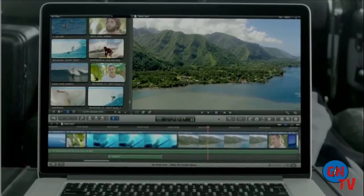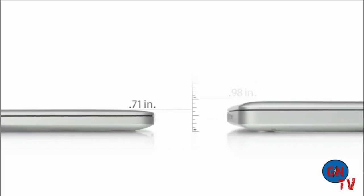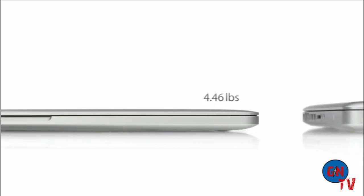With all of this performance, the new MacBook Pro gets up to seven hours of battery life. And it's only 0.71 inches thin — that's 25% thinner than our previous generation MacBook Pro. And it weighs just under four and a half pounds.